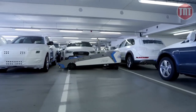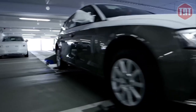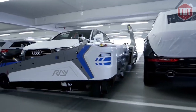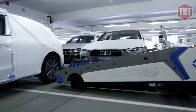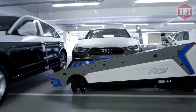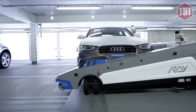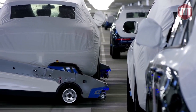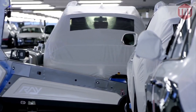The robot travels at a maximum speed of 3 meters per second with an acceleration of about 0.4 meters per second squared. It runs from a 48 volt lithium-ion battery and can carry a load of up to 3 tons. The robot can carry vehicles from 2.5 meters to 5.3 meters in length, making parking in confined spaces a thing of the past.